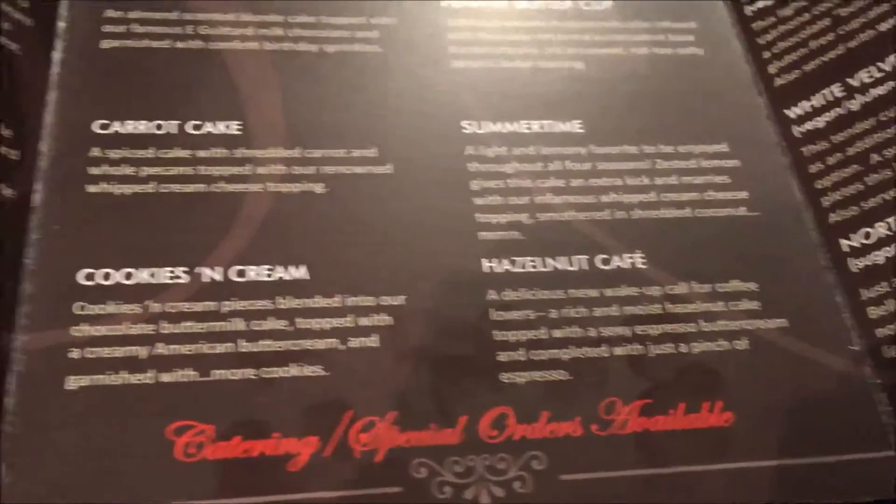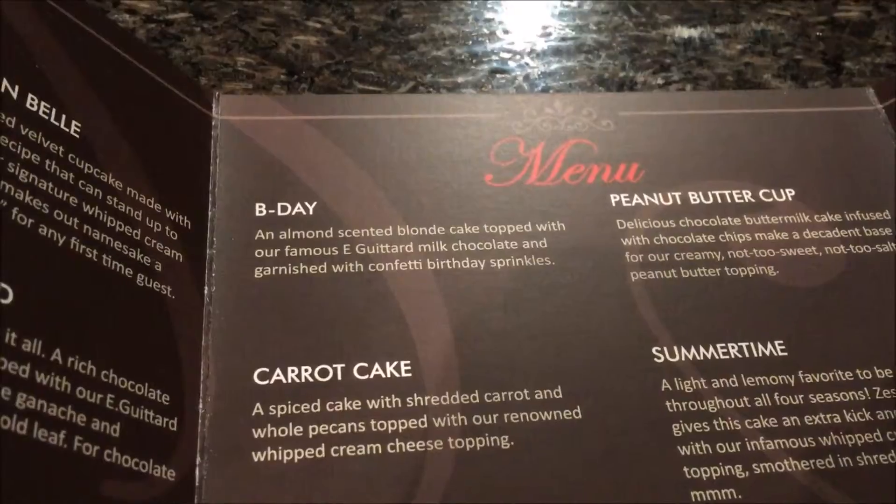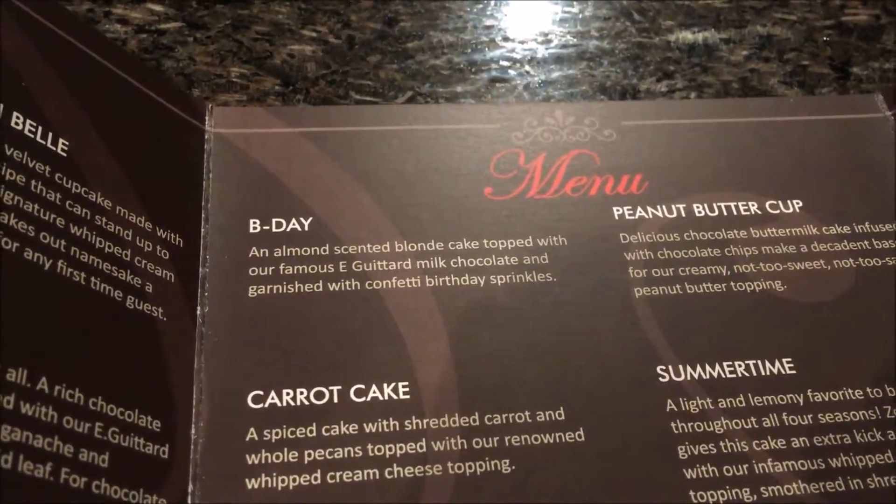And this evening I picked up a Birthday — it's an almond-scented blonde cake topped with milk chocolate and garnished with sprinkles.